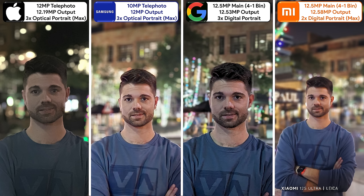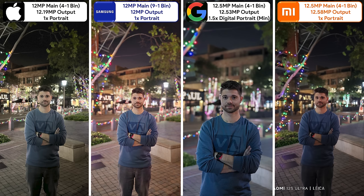Moving on to portrait photos at night, using the telephoto sensors on the iPhone and Samsung, it's kind of hard not to giggle at the iPhone. The Samsung is okay, the Pixel is too sharp, and the Xiaomi is too smooth. Taking portraits using the mains fixes most of their issues — the iPhone has the best edge detection now but looks quite dull, while the Samsung's colors pop the most.